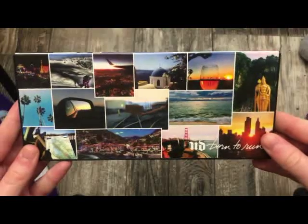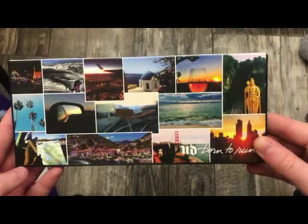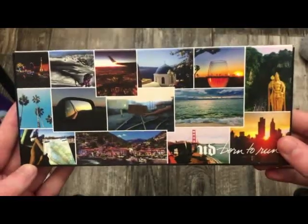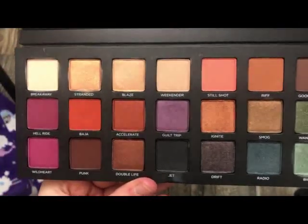The next palette is from Urban Decay — this is the Born to Run Palette. I didn't get along with this palette at all. The formula just wasn't there for me, and this palette ended up going on sale. Unfortunately I paid full price for it. I just didn't get along with it whatsoever.